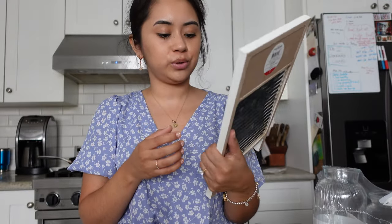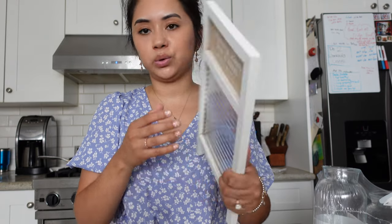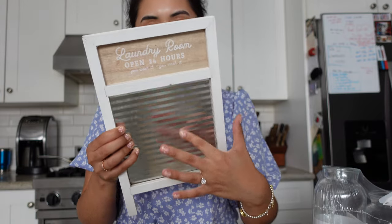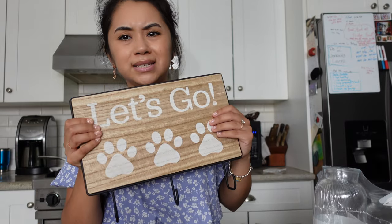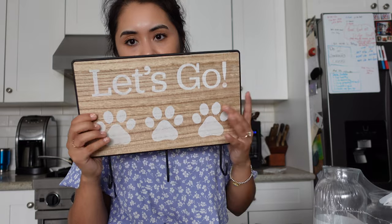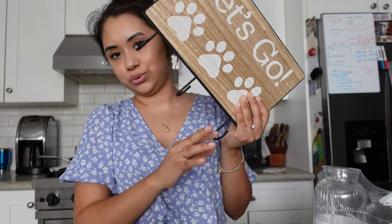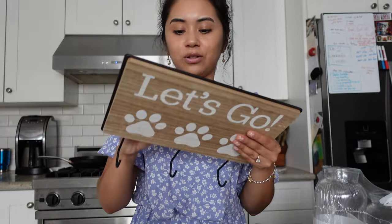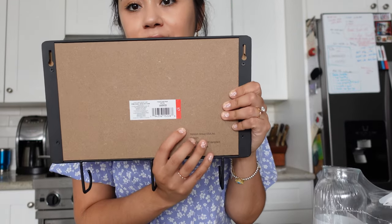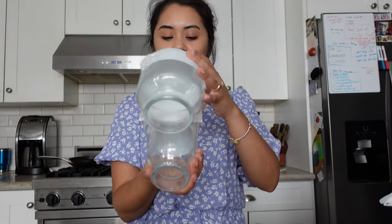Now for some Target stuff! I got this little laundry board — it says 'Laundry Room Open 24 Hours, You Wear It, You Wash It.' It's just a cute little washboard, and it was $3 from the Bullseye section. I also got this sign that says 'Let's Go' with three paws — we're going to put two leashes on it for our dogs, and that was $5.